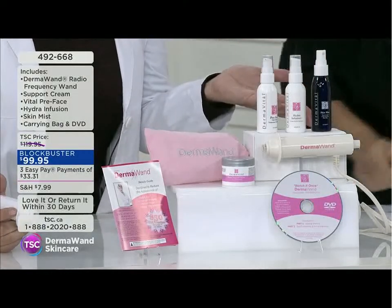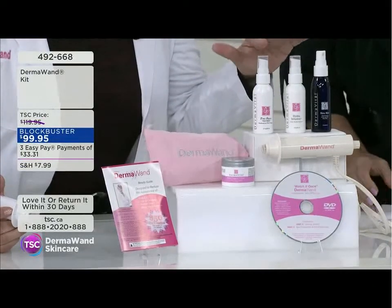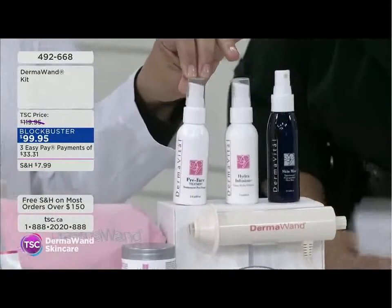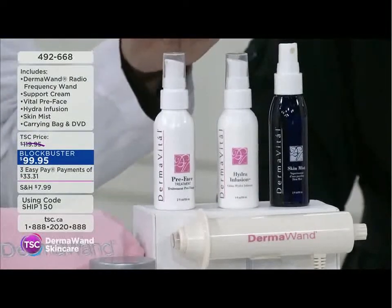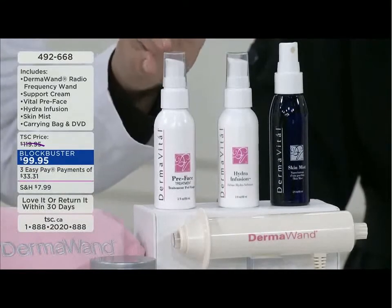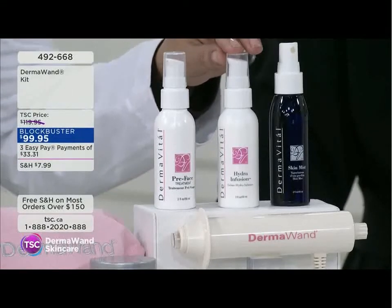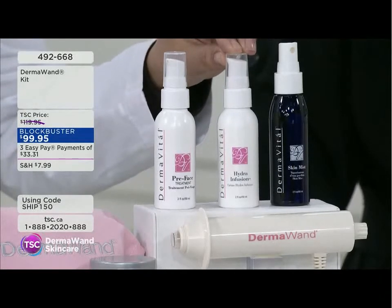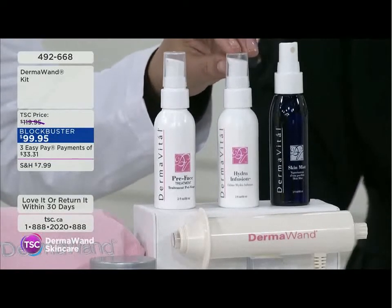Everything's included here. Start with the Preface on a clean face — it's enriched with vitamins, has a serum-like consistency, and provides slippage so you glide the unit along your face without being rough on the skin. It treats the skin while pushing ingredients in. Then when the treatment is done, apply the Hydra Infusion to infuse hydration — your skin drinks it up like a sponge, and it contains peptides.